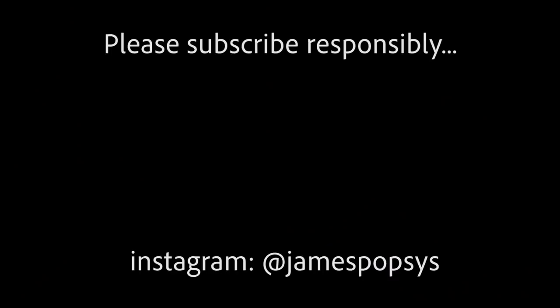Thank you very much to Lumix for sponsoring this video and for coming out with the G90 - it's perfect for the kind of videos that I make and I love it. And thank you to you for watching. I'll see you next time when I'll probably be back to talking about photography as opposed to videos, which I think I'm a bit better at.